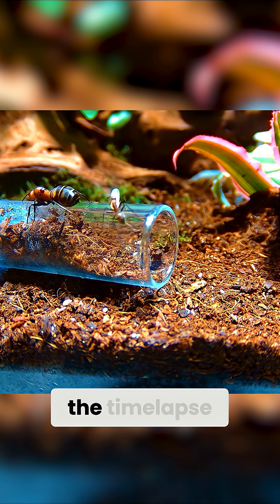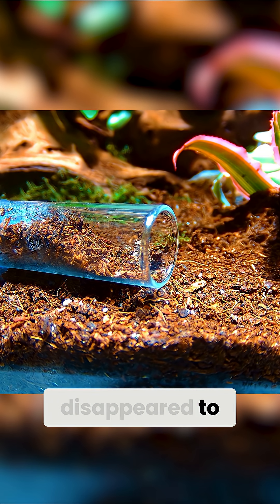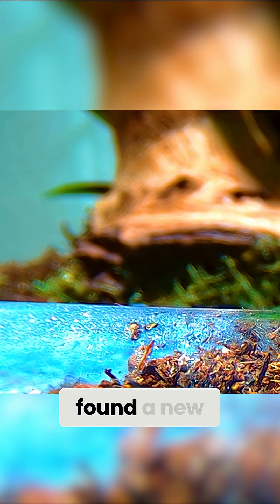And if we play the timelapse at actual speed, we can even see where the queen disappeared to — somewhere back there, near the wood, the colony must have found a new home.